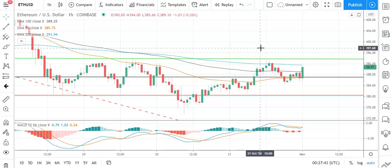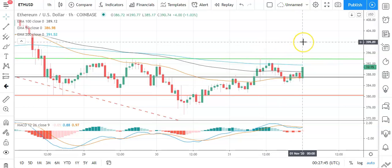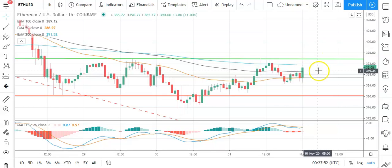In the event of a breakout, you could see Ethereum test resistance at 400 before any pullback. The second major resistance level sits at 400.41. A fall back through the pivot would bring the first major support level sitting at 380.33 into play. Barring an extended sell-off on the day, Ethereum should steer well clear of the second major support level sitting at 373.93.